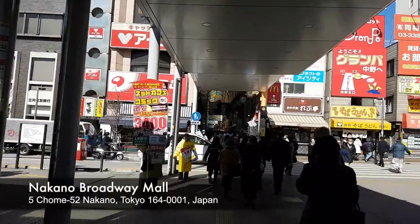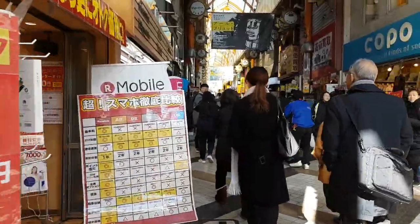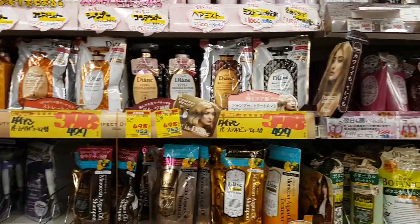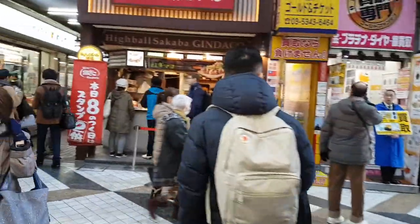We found this amazing outdoor mall. This place is so, so lively. I don't even know where to begin.